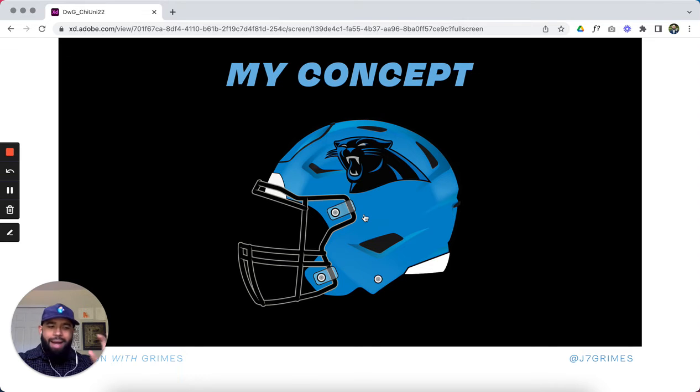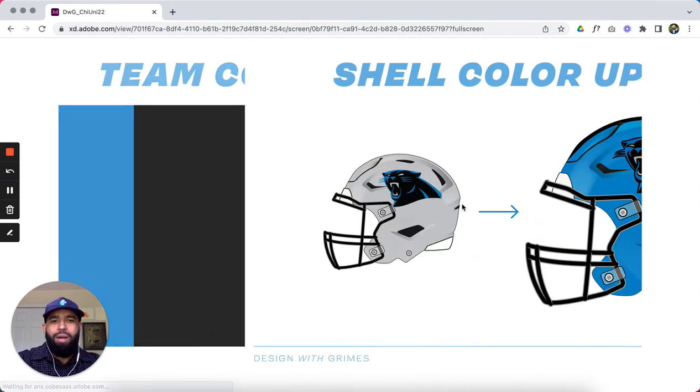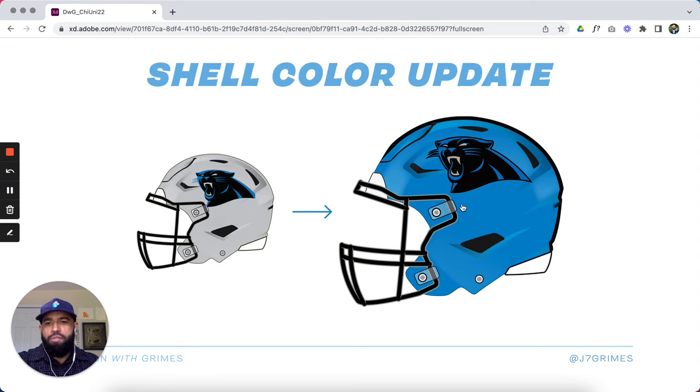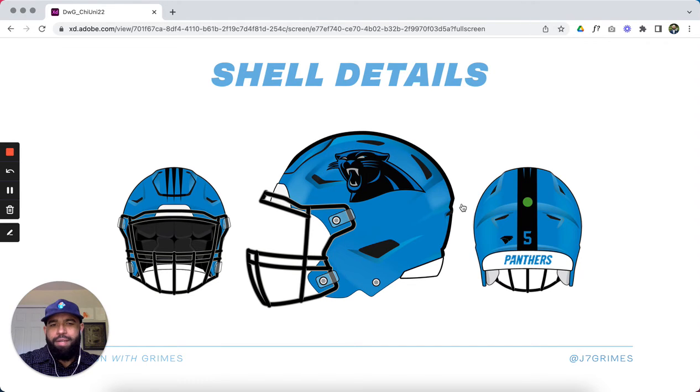I think the Panthers have one of the best color schemes in the league. The same colors — blue, black, silver, and white — are great, so why not lean into them more? Their current helmet has a silver flake shell with a black mask and a black, blue, silver, and white decal. What I'd like to see is the shell color updated to that gorgeous Carolina blue, keep the black face mask, and add a new whisker stripe down the middle — starting full at the back and whiskering out near the front of the helmet. I think that's a cool and unique detail for the Panthers.